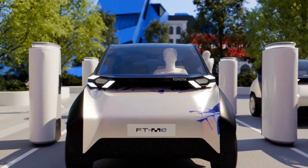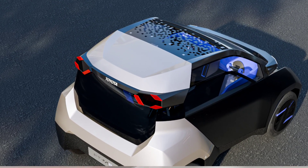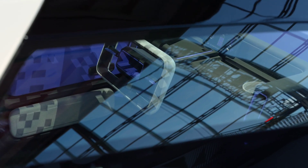Toyota claims that, in ideal conditions, the solar panels could generate enough energy to cover daily urban driving needs, potentially eliminating the need for frequent charging. However, this depends on weather conditions and individual driving habits.